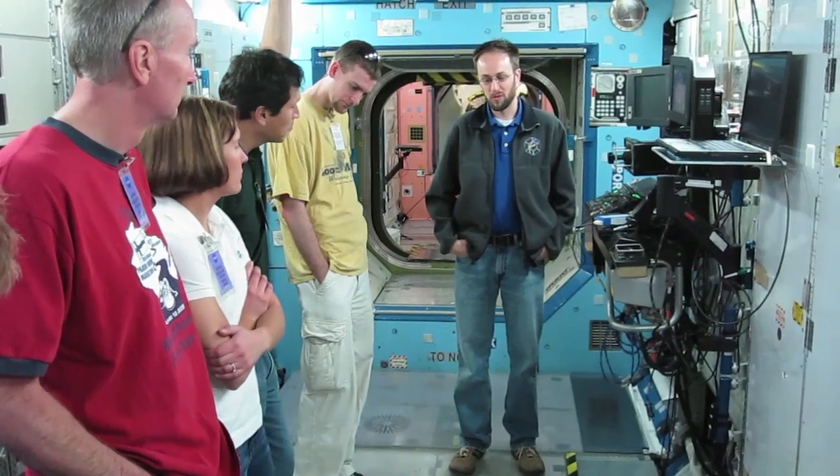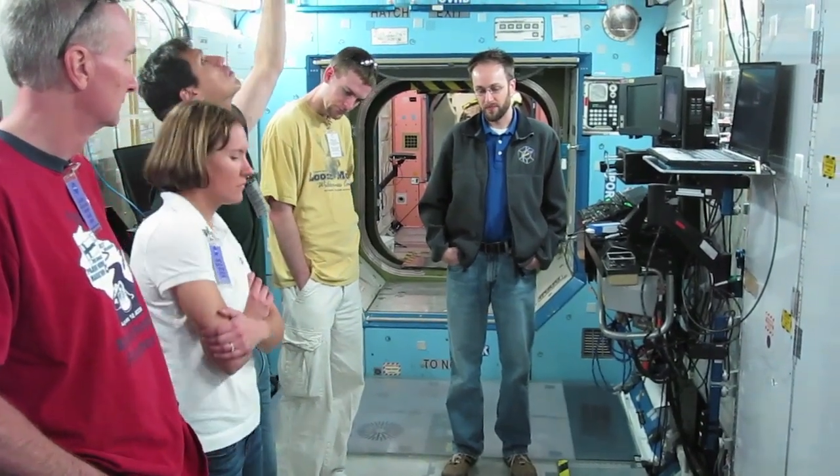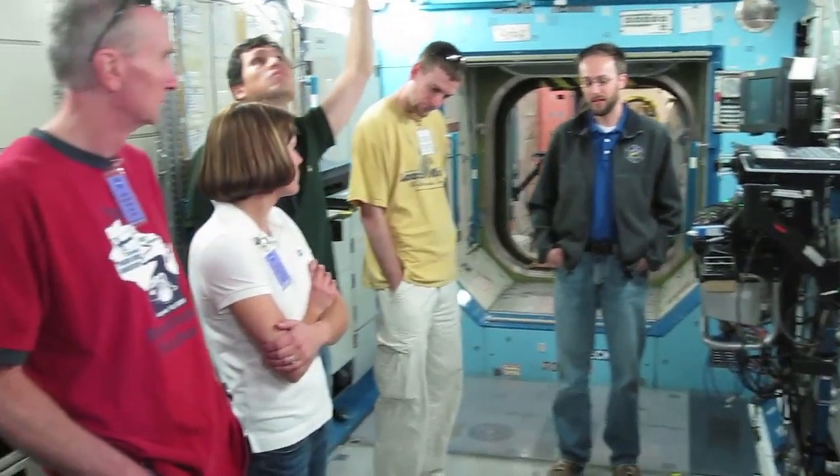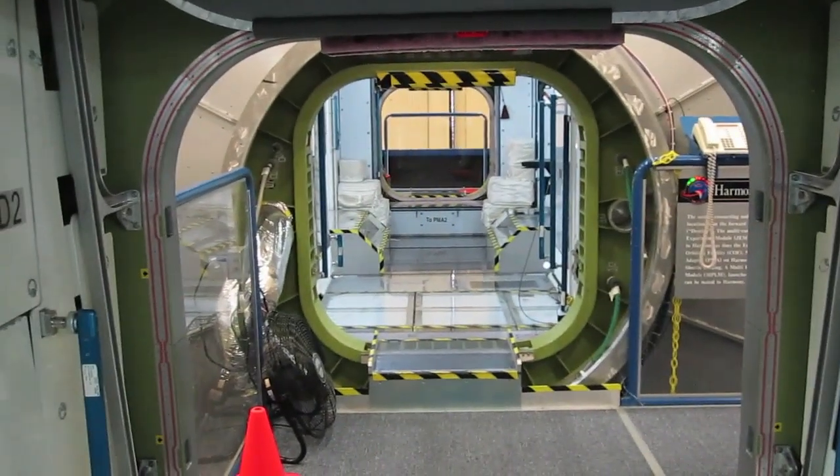There are a couple of portholes around. On the Russian side, they have windows like in the Soyuz capsule and that kind of thing, but really, really small. Once the cupola was flown up, they've had a lot of fun with that. It's spectacular.